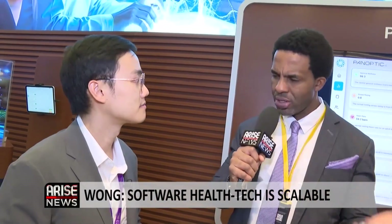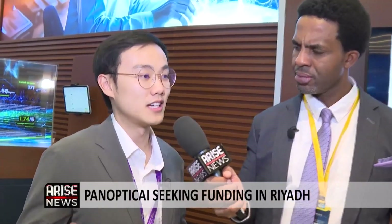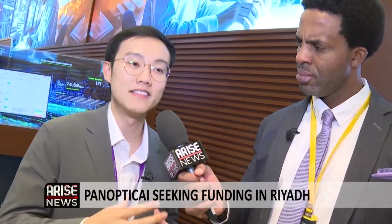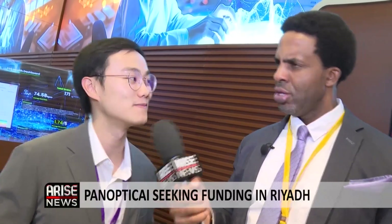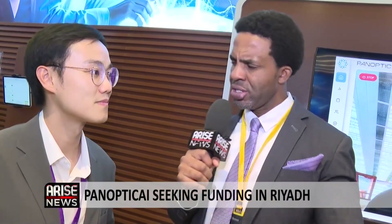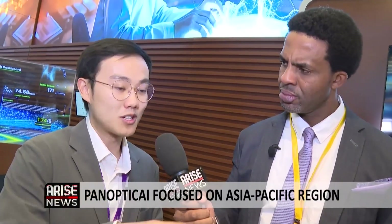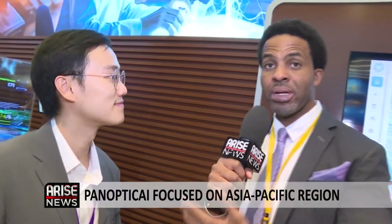Are you seeking funding while here in Riyadh? Absolutely. We're a growing startup based in Hong Kong, and we've secured some great traction in the Asia-Pacific region. This is my first time here in Riyadh and the Middle East, and we're very excited to explore collaboration and funding opportunities to expand our technology globally. Beyond the Middle East, we're slowly exploring with selected partners into Western countries and Africa as well.